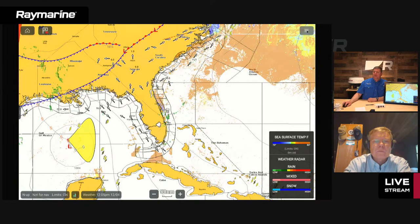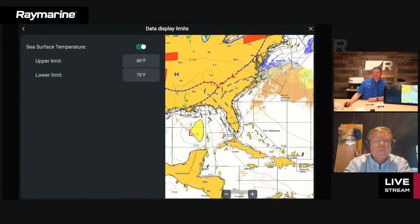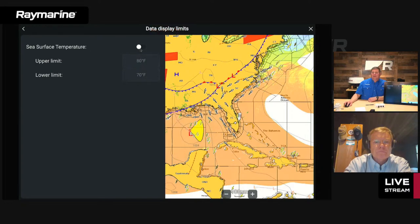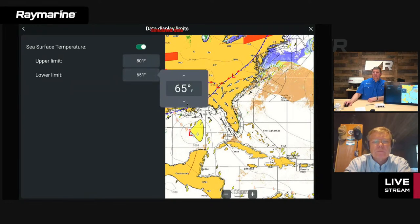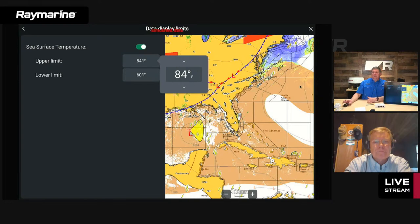You can use sea surface temperature to find where the Gulf Stream is — it's always full of very warm water, usually surrounded by cold water. We can highlight it by constraining the temperature range. In the menu, there's a new item called 'weather display limits' where you can set an upper and lower temperature limit. When you turn it on or adjust the lower limit, the chart updates in real time as you add colder or warmer water back into the display. That is something new we introduced with Lighthouse 4.